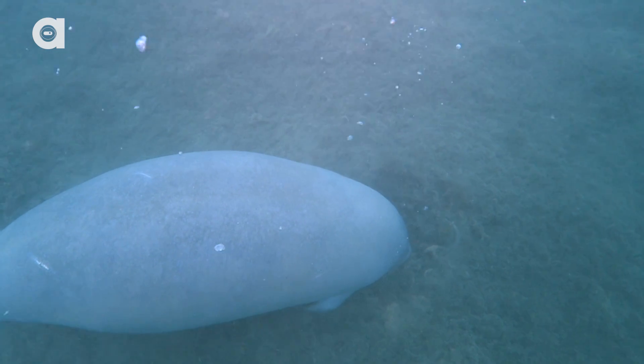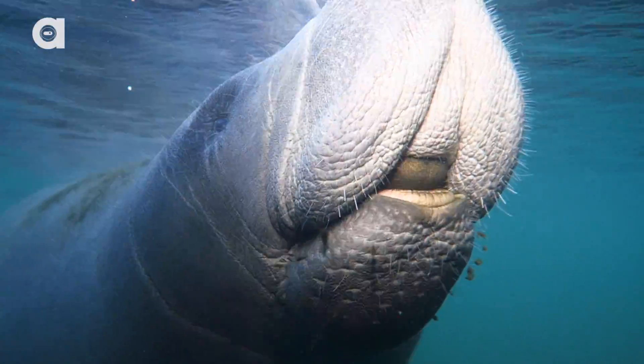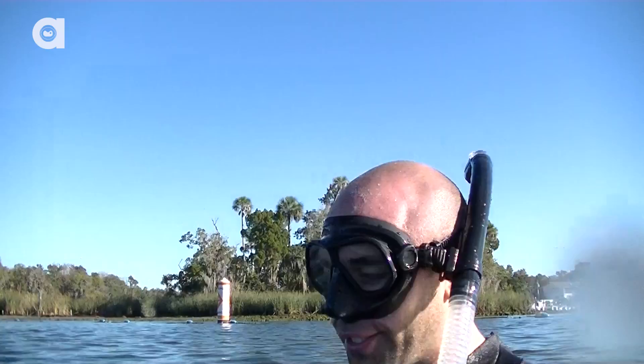Now when manatees are active, they need to take a breath of air every three to four minutes, coming up to the surface. Look at that! See those little open nostrils? Holy cow, that's amazing!